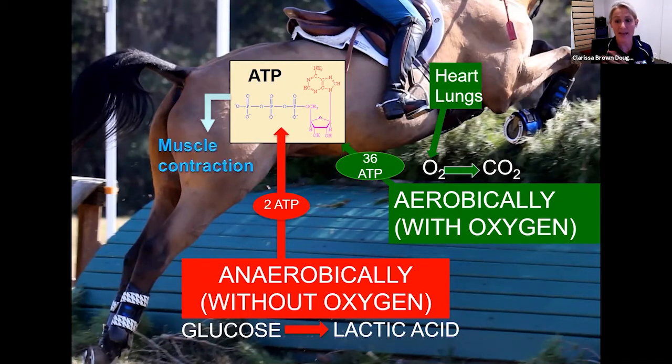This explains why horses working aerobically can work for longer periods of time at a slow, steady pace without becoming fatigued, while those doing bursts of energy and high speeds fatigue more rapidly.